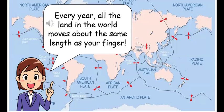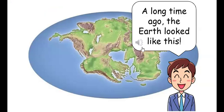Every year, all the land in the world moves about the same length as your finger. A long time ago, the earth looked like this.